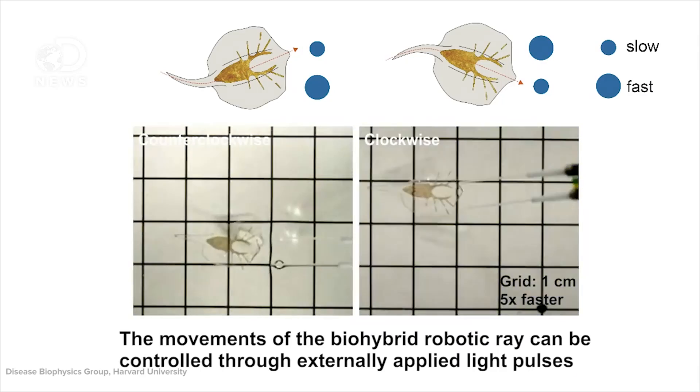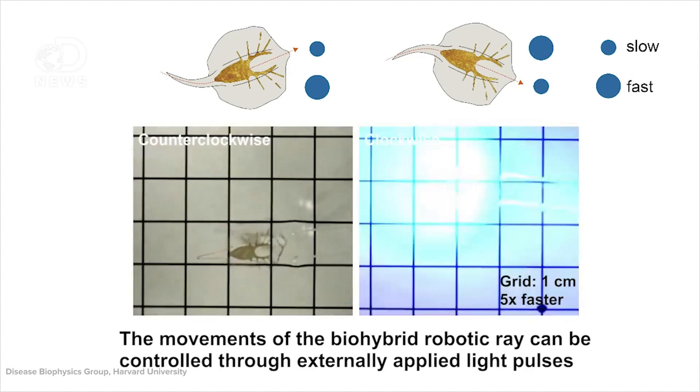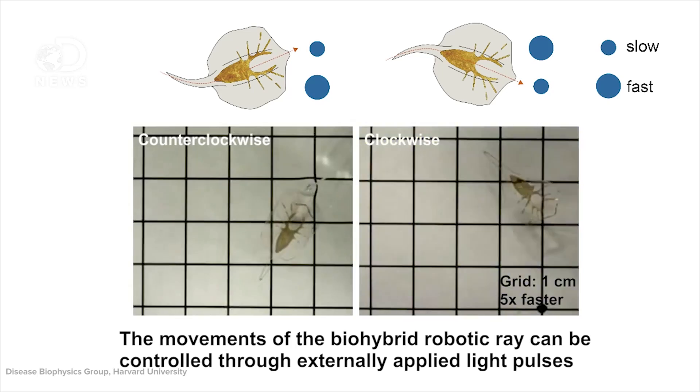So now they can make the robot swim. But since the contraction of the cells happened on both sides of the mechanical ray at the same time, the robot was impossible to steer. So they further modified the cells to make the ones on the right and left wings responsive to different wavelengths of light. Flashing both wavelengths at the same time caused the ray to swim forward, but flashing one or the other activated only one wing and could turn the vehicle.